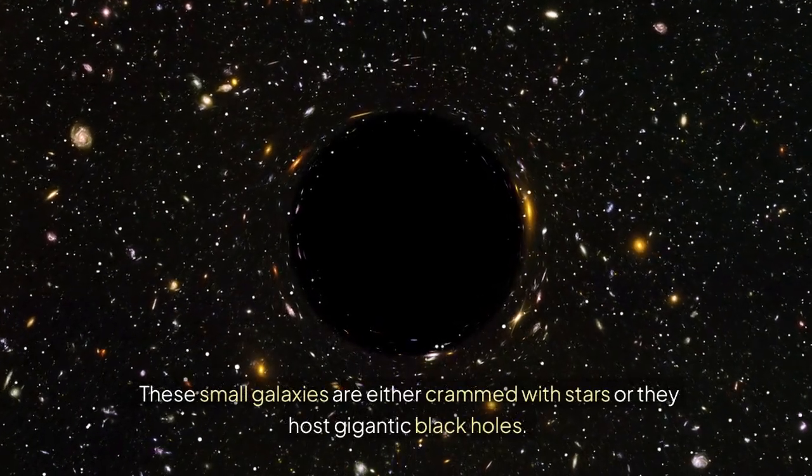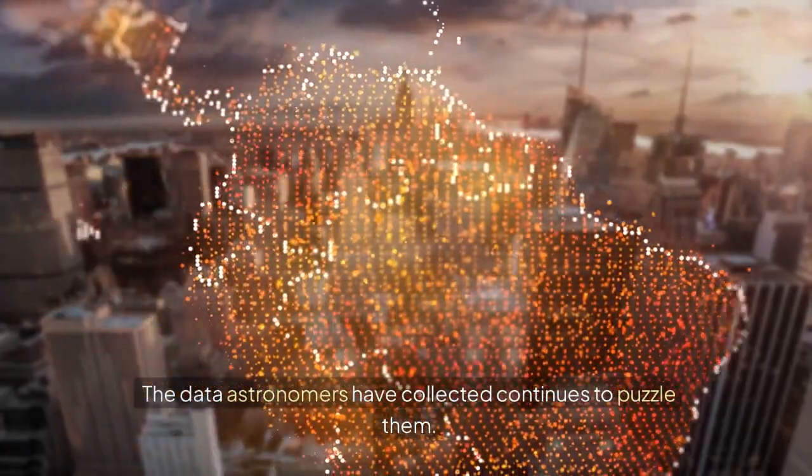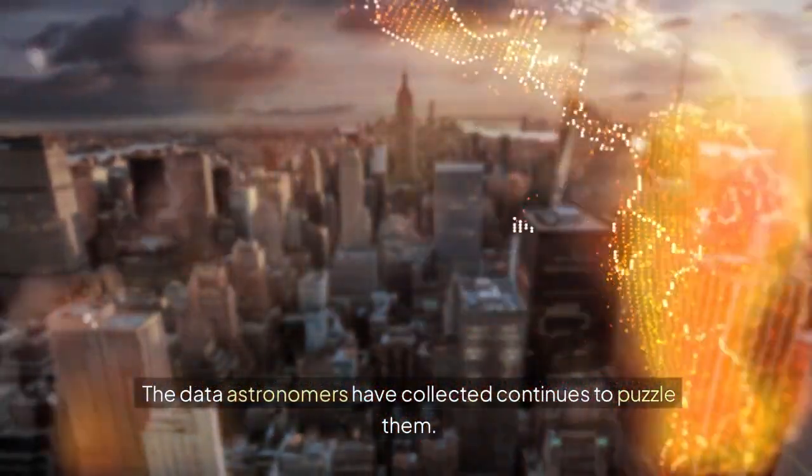These small galaxies are either crammed with stars or they host gigantic black holes. The data astronomers have collected continues to puzzle them.